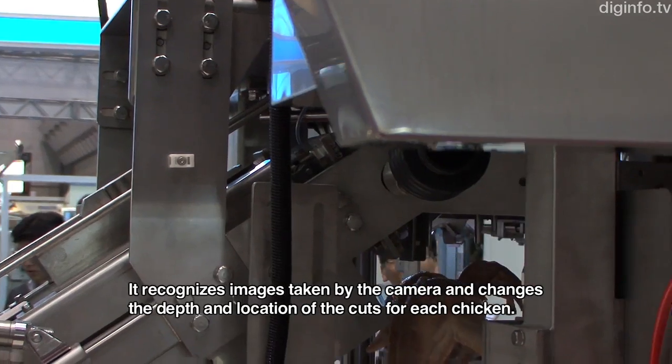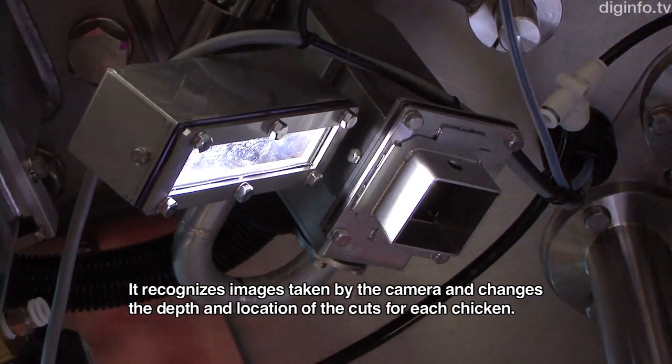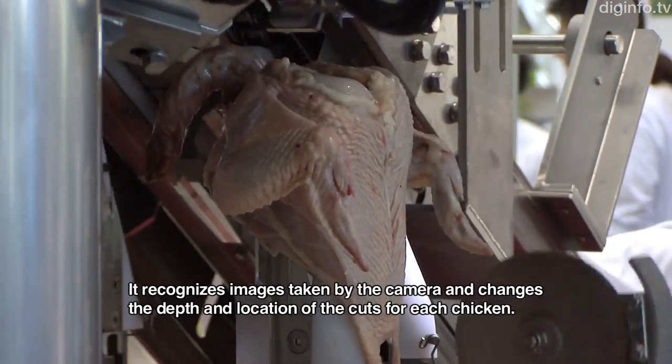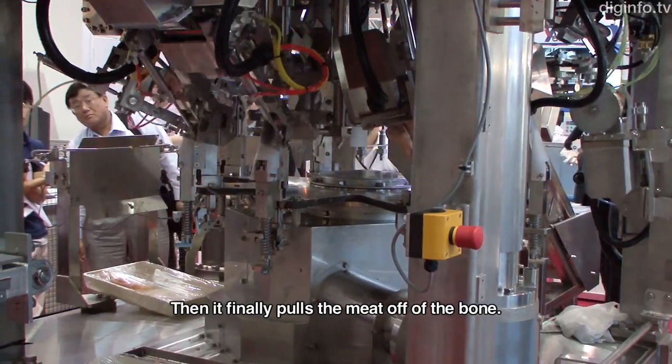The system uses depth information to analyze each chicken carcass. The second step is to remove the meat from the back.